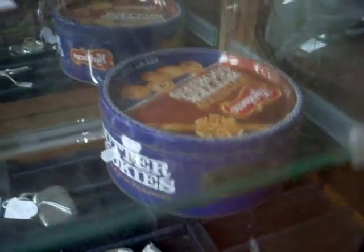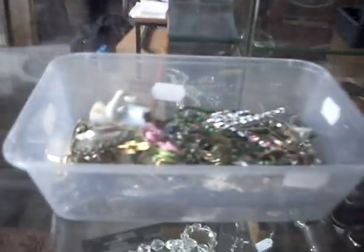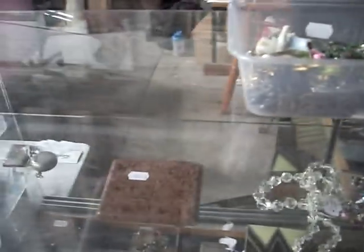Coral is a big tin of 50 cent coins. A little microphone in a case. Costume jewellery. Some nice bits in the jewellery cabinet.